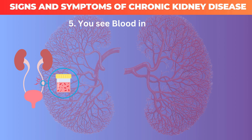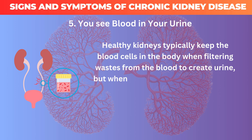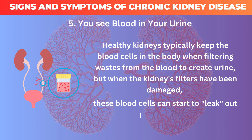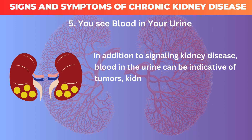5. You see blood in your urine. Healthy kidneys typically keep the blood cells in the body when filtering wastes from the blood to create urine, but when the kidney's filters have been damaged, these blood cells can start to leak out into the urine. In addition to signaling kidney disease, blood in the urine can be indicative of tumors, kidney stones, or an infection.